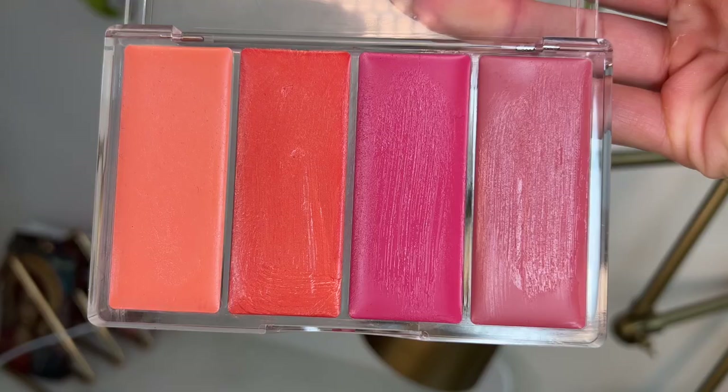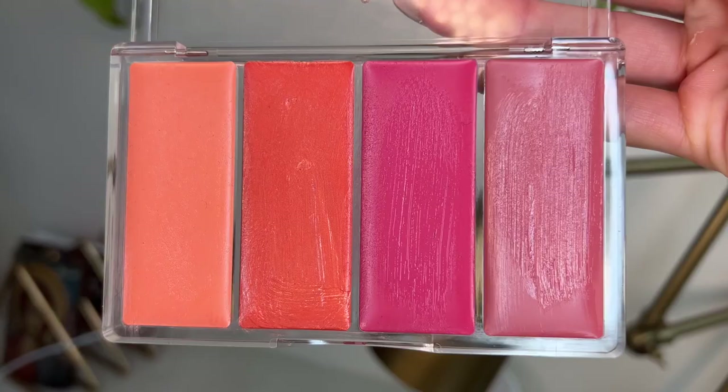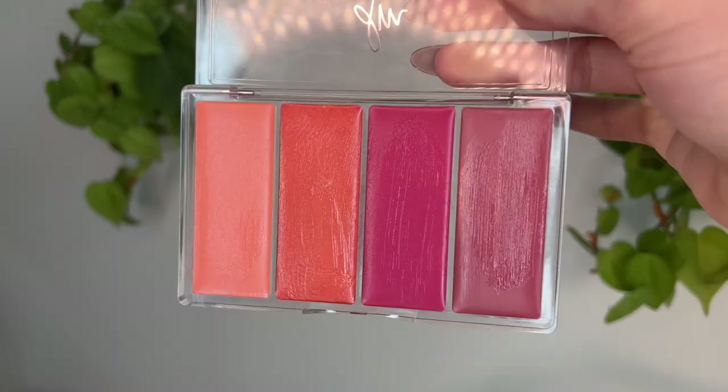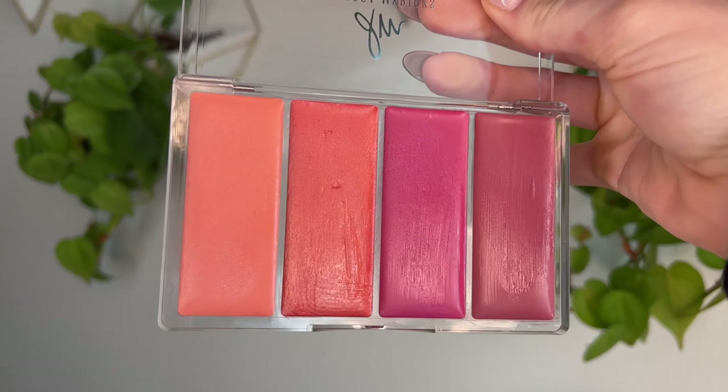From the Sephora website: this is a skin-loving, ultra-luxe cheek and lip cream palette filled with four multi-use shades ideal for all skin tones. Highlighted ingredients include jojoba oil, shea butter, and vitamin E — so these are very moisturizing, smooth, and blendable. The lightweight balm-like texture blends seamlessly to create a healthy flush of color for the ultimate fresh base monochromatic look. The moisturizing, buildable formula easily melts into cheeks and lips. These come in two palettes — the first is called Do It Flirty.